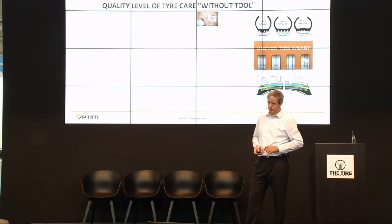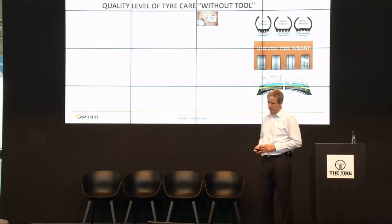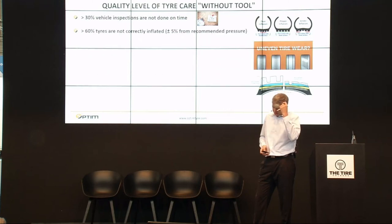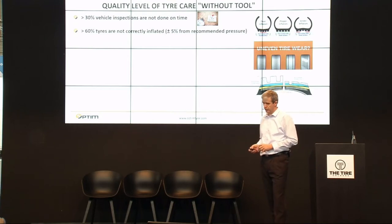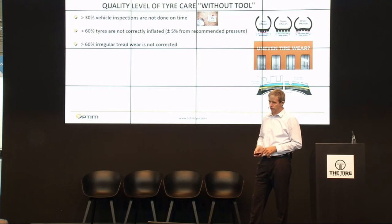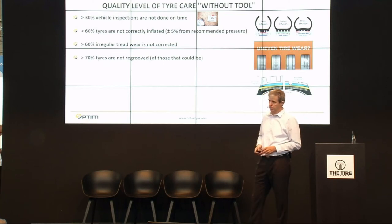Here are some pictures summarizing our experience from the last three years of having the system and data. Generally, more than 30% of vehicle inspections are not done on time — they are done too late. More than 60% of tires are not correctly inflated, where correct inflation means plus or minus 5% from recommended pressure. More than 60% of tires with regular or uneven tread wear are not corrected. More than 70% of tires that could be re-grooved are not re-grooved.